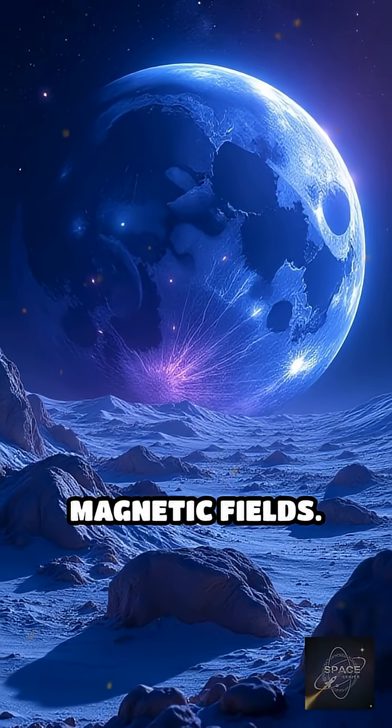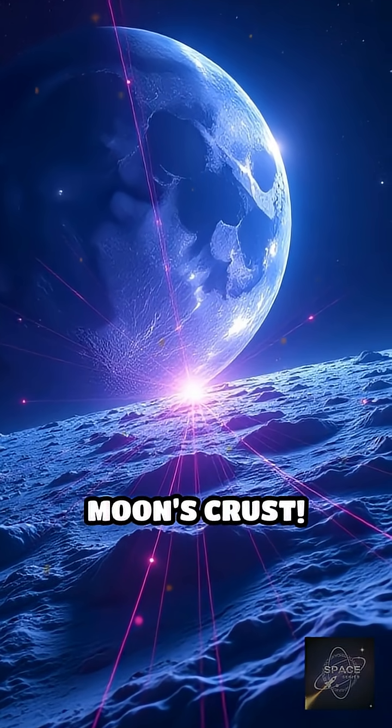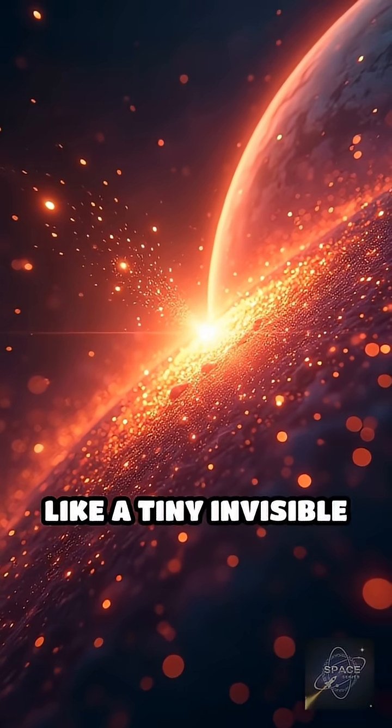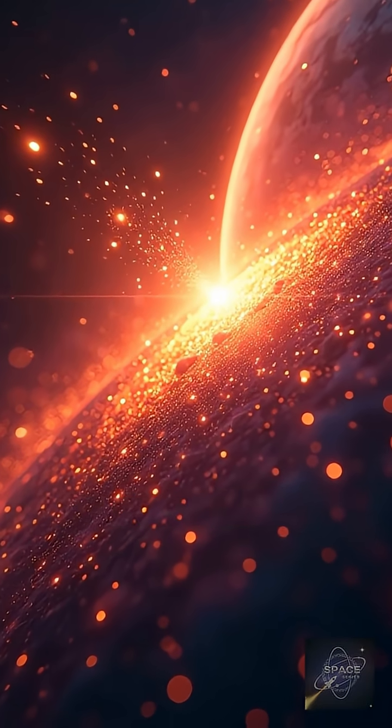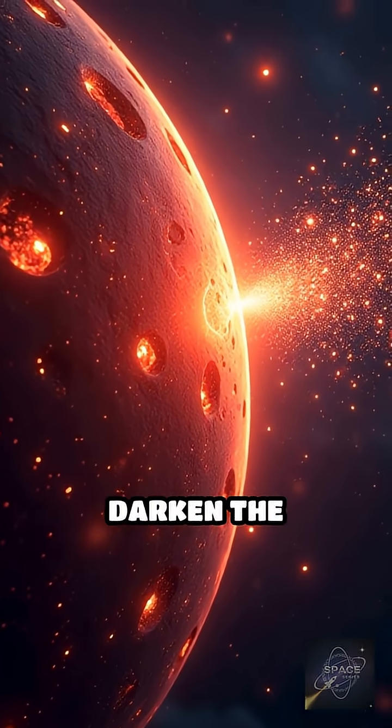The secret is magnetic fields. Tiny, powerful magnetic shields embedded in the moon's crust. These fields act like a tiny, invisible umbrella. They deflect the solar wind — charged particles that normally darken the surface.